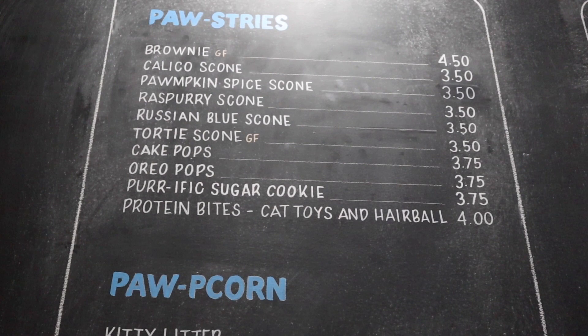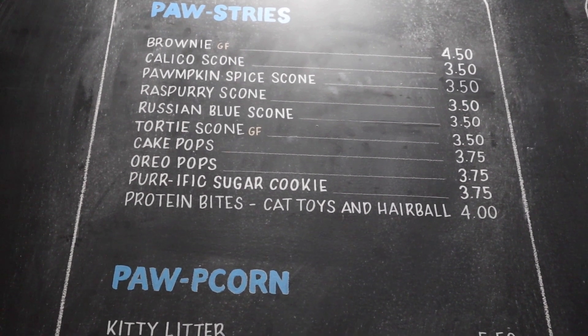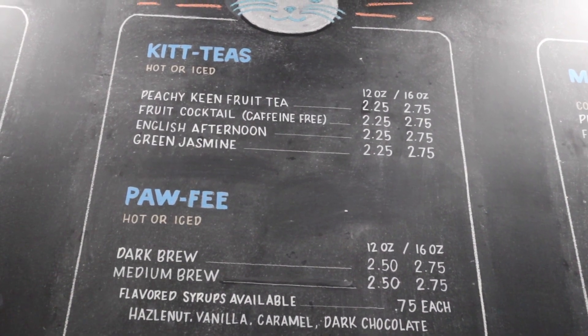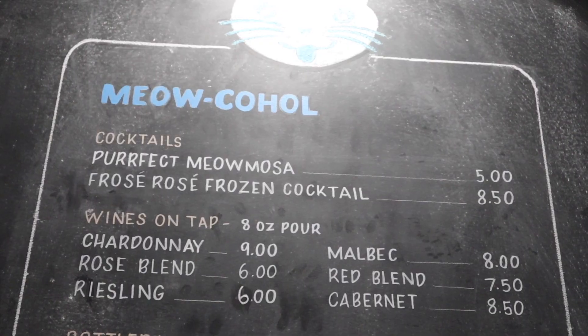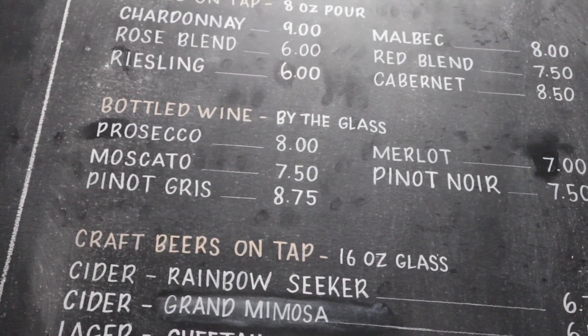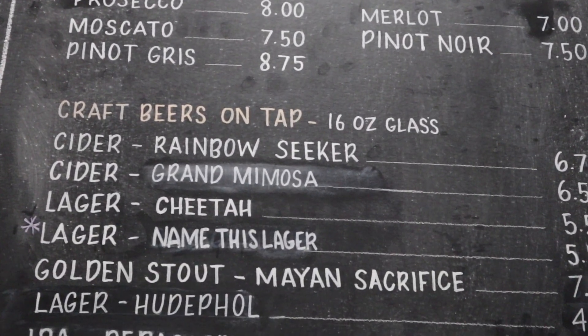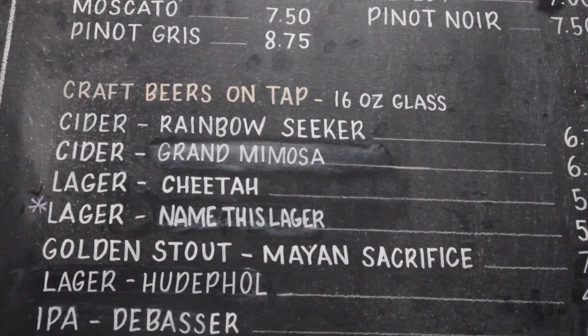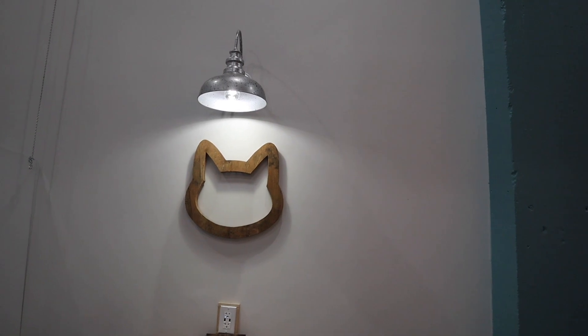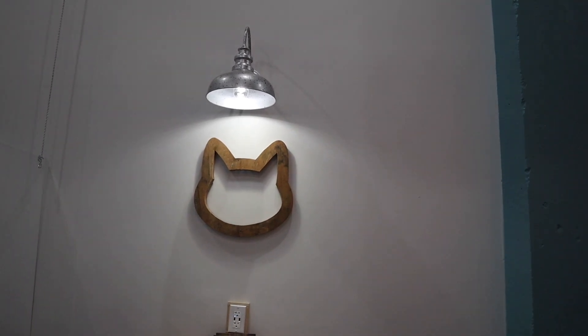They have pretzels, popcorn, and pastries with fun names like Calico Scone, Tortie Scone, and Oreo Pops. They also have kit teas, coffee, and alcohol. This is a really complete cafe — they have wine, craft beers on tap, and they also serve spirits like bourbon. The decor here is really great, and there's something I want to show you that I'm really impressed with.